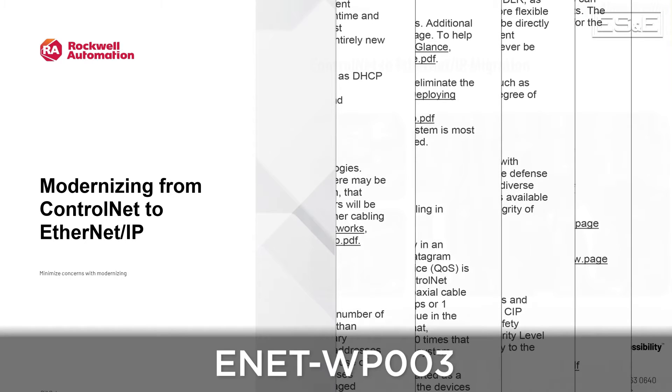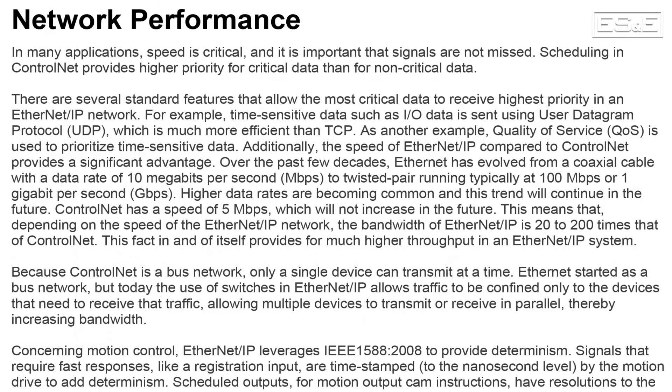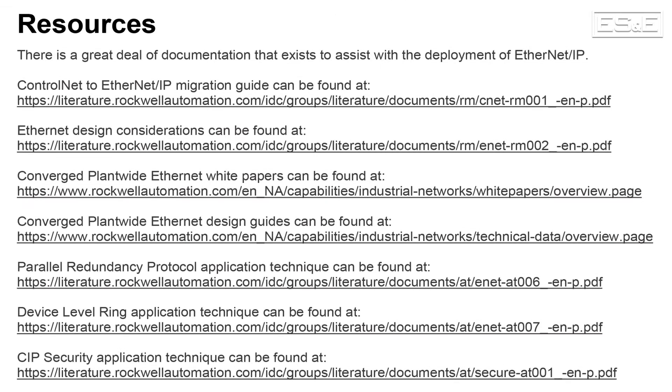The first publication is ENET-WP-003, titled Modernizing from ControlNet to EtherNet/IP. Features like media, components, performance, and security are compared to illustrate the differences between the protocols. There is also a resources section that provides a comprehensive list of other publications to assist with this migration. After reading this, you will most likely see the advantages of EtherNet/IP over ControlNet are pretty obvious.